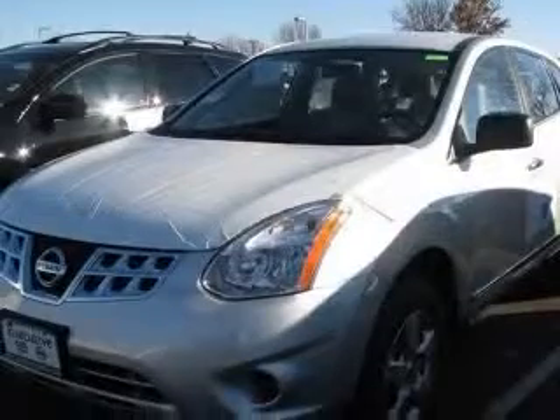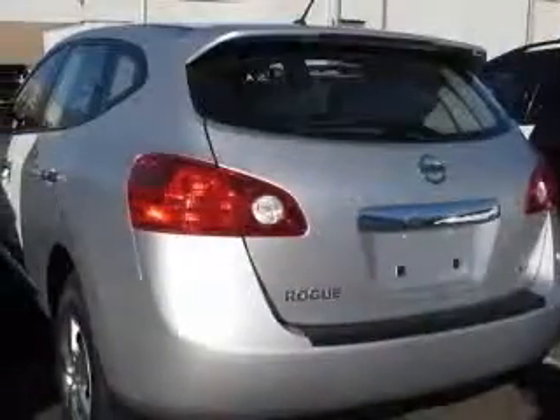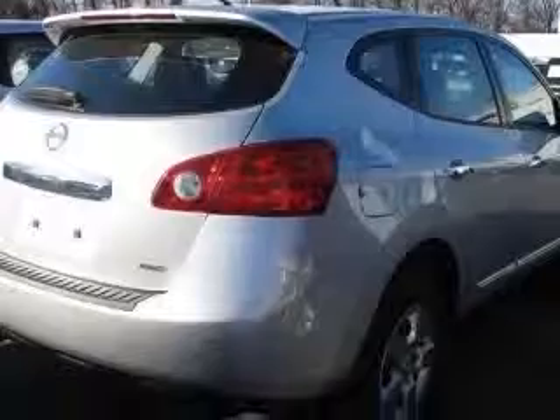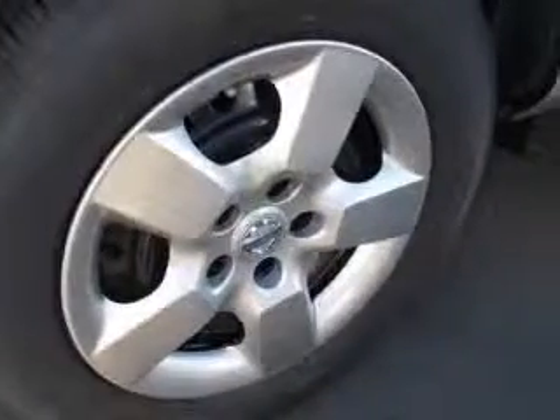This vehicle has a platinum graphite exterior and includes the following options: four-wheel ABS brakes, air conditioning, all-wheel drive, center console full with covered storage, in-dash clock, cruise control, external temperature display, front seat type bucket.